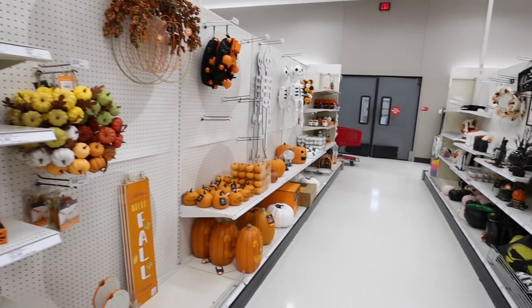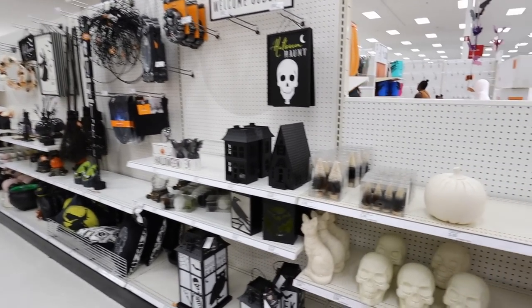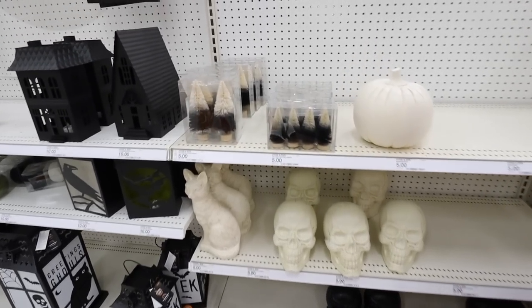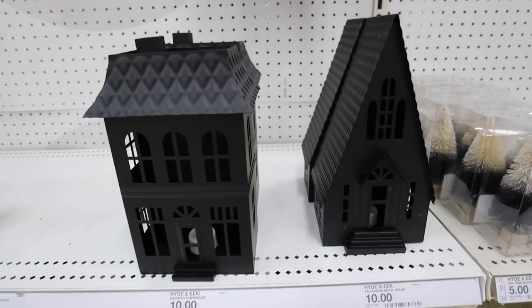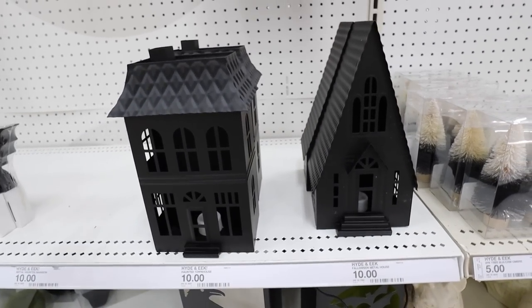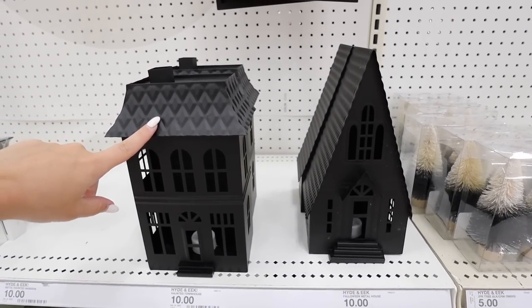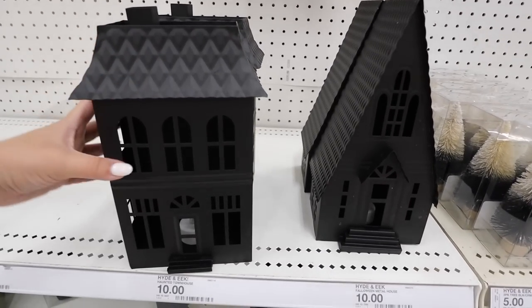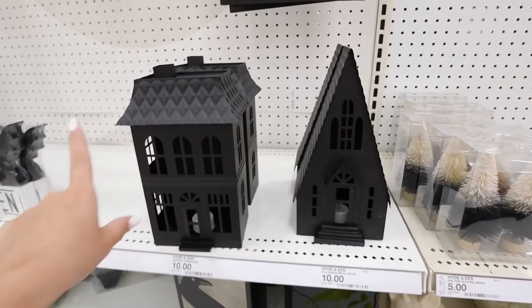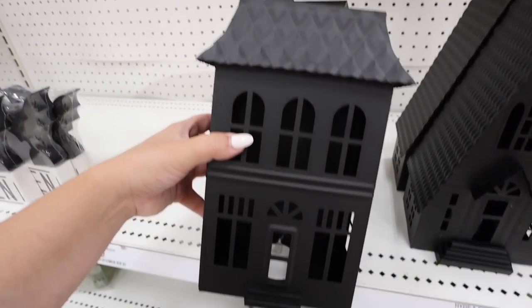There's a lot of new stuff this year, so we're going to jump in right now. I'm seeing several different collections this year for Halloween, like a more traditional color collection. We're going to start right here and just kind of work our way down. This is more of like a cream — almost like a Halloween neutral collection. First thing I want to point out are these haunted houses. I just showed the Walmart Halloween collection; they did a house that was similar to this, but I think it was a little bit better and it was like the same price. But this one already lights up with a little tea light.